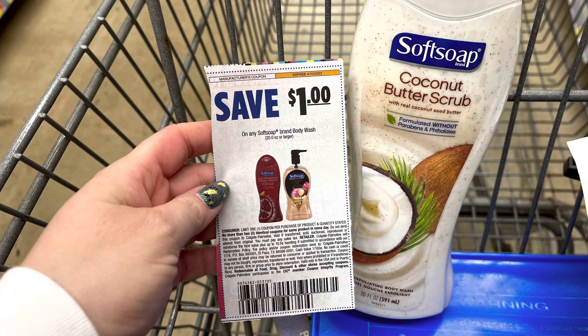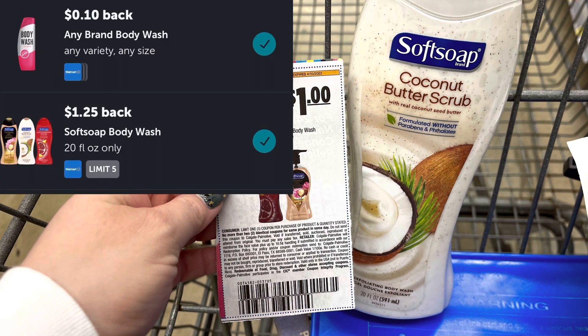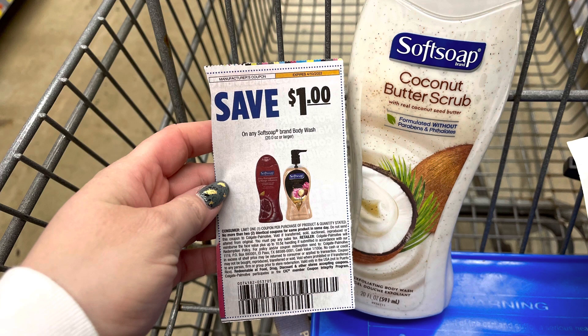First thing I'm grabbing is the Soft Soap body wash. This is priced at $3.97. I'm going to use this $1 coupon from the 3/27 Smart Source, pay $2.97, but then I'll submit to Ibotta for $1.25 plus a 10-cent any body wash, making this $1.62. Now there are other scents I really wanted to get — I think they were newer — but they weren't attaching to that 10-cent body wash. But I did submit some UPCs for review to Ibotta, so hopefully something happens with that.